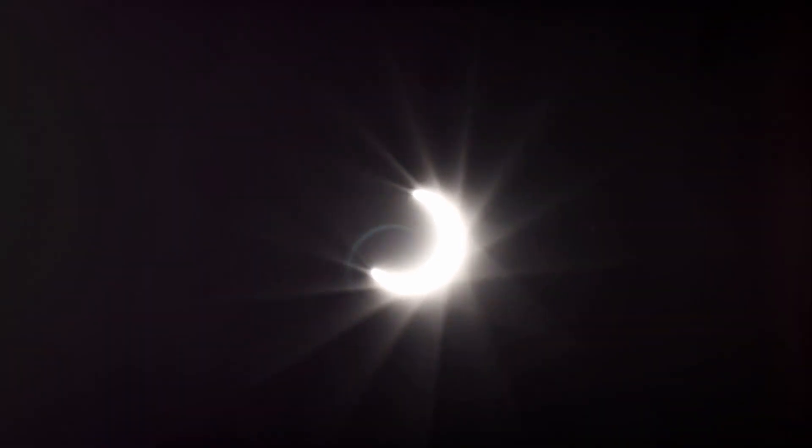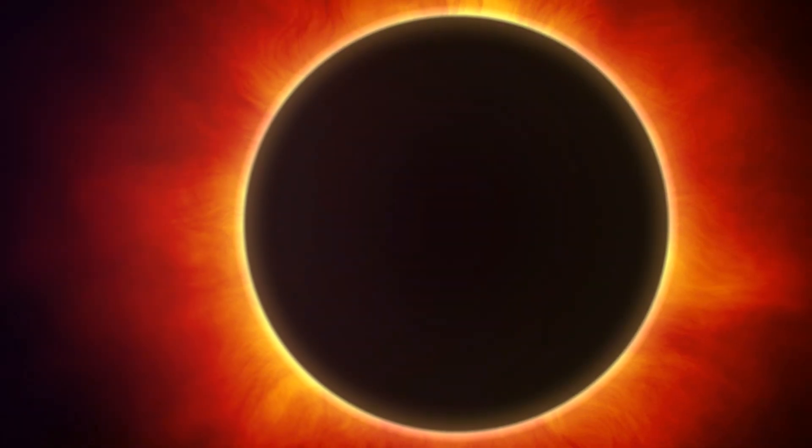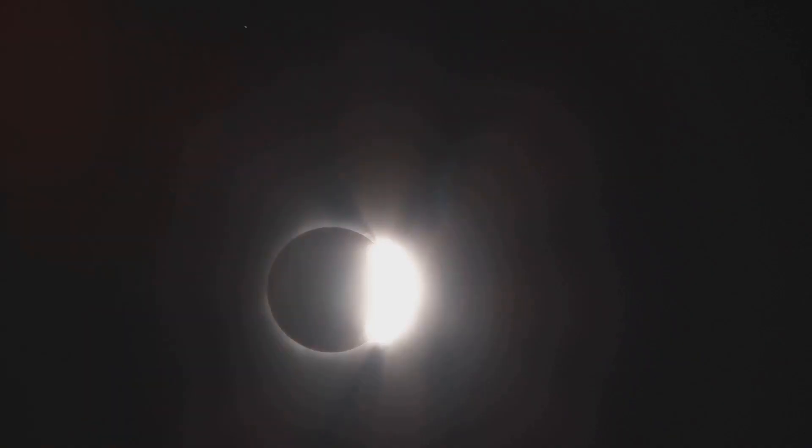The eclipse will start in the morning, with the moon gradually covering the sun until it's completely obscured. The exact times will depend on your location, so make sure you check your local astronomical society for the best viewing times. Remember, this is the last total solar eclipse visible from the contiguous United States until the year 2044.